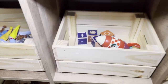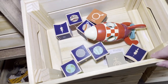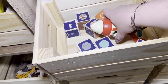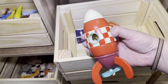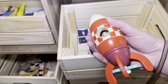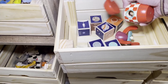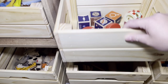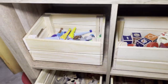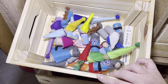The next bin over has our Uncle Goose planet blocks. And this is by Janad — it's a little rocket ship, and this is actually my son's current favorite. All the pieces are magnetic, and that's one of his favorite toys right now.